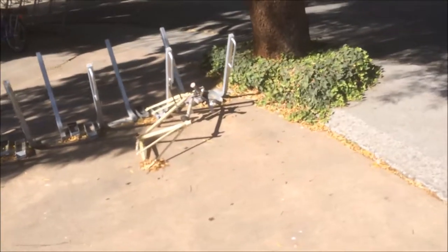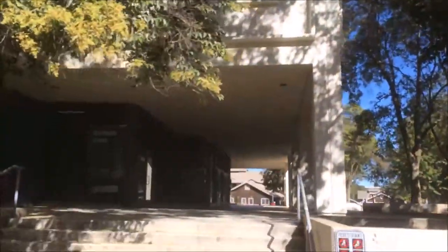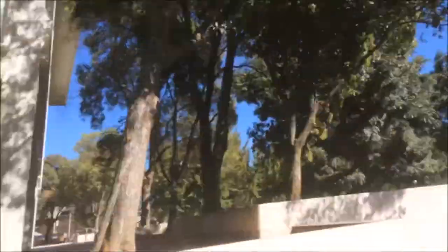Bike skeletons everywhere. These little bike stations will be pretty useful. Here's buildings number three and four. I'm in the bio building apparently for my film class. This is also for my film class.